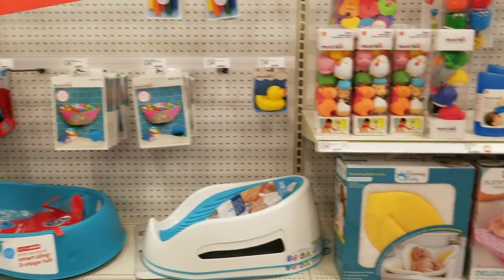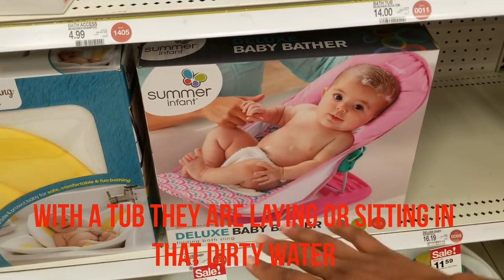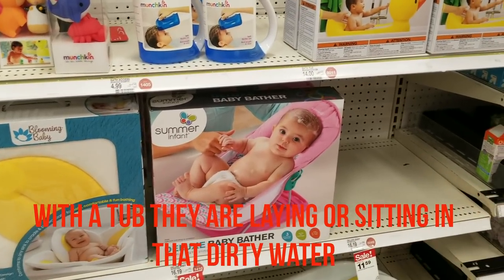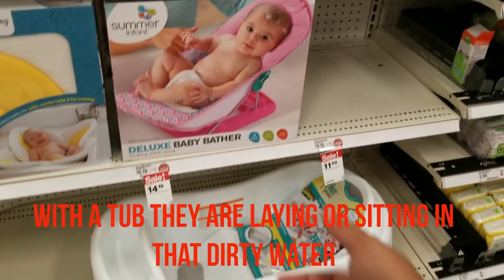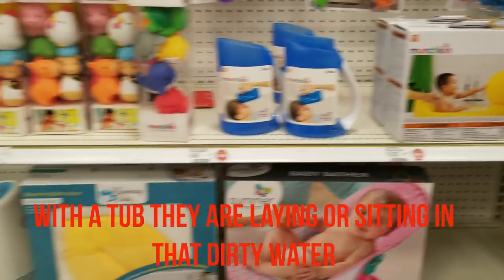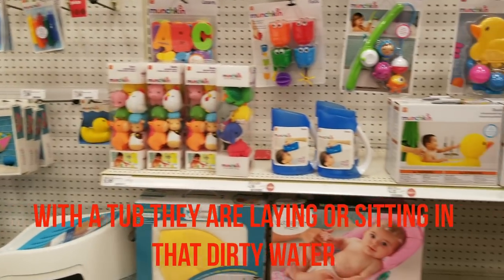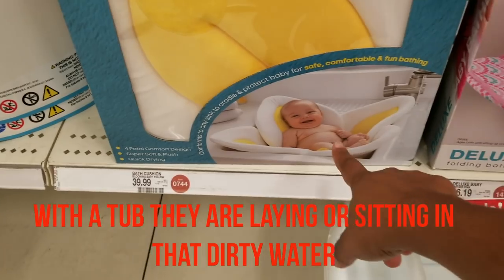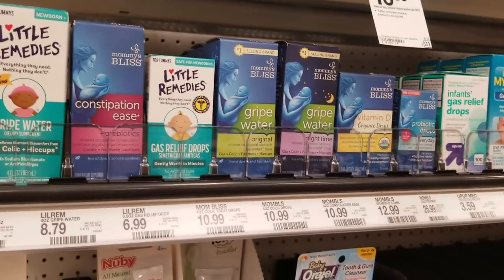You'll need a bathtub for the baby. I like this one because it transitions from newborn to toddler and then folds up so you can put it away. With a big fixed tub you can't fold and store it. Get something like this, and also get some bath toys to keep the baby occupied while they're bathing. You can put this one into your bathtub or a sink, but I still prefer this style.